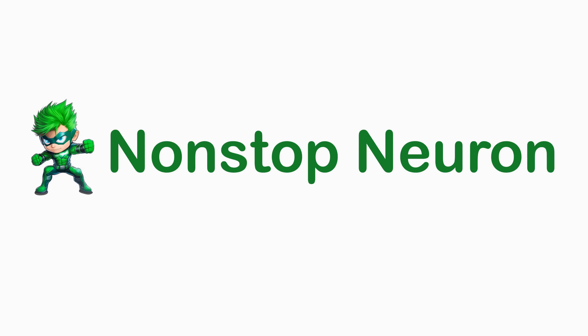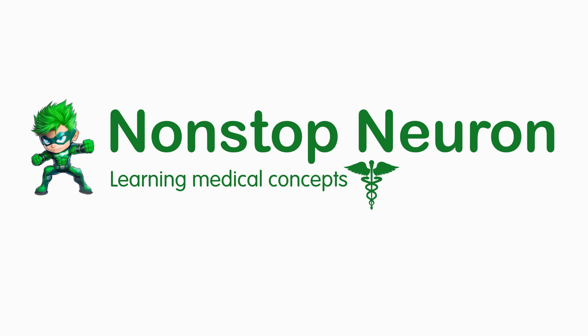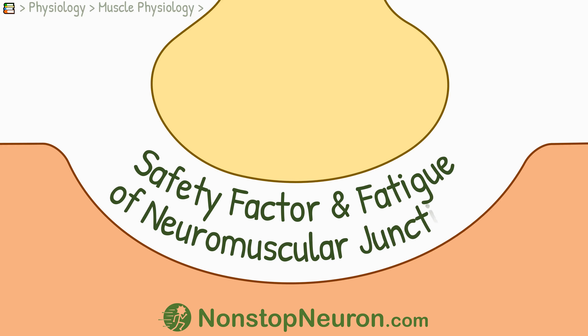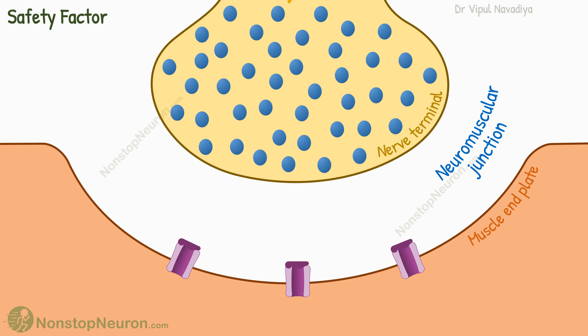Welcome to NonstopNeuron.com, where learning medical concepts is as easy as watching cartoons. In this video, we will see the safety factor and fatigue of the neuromuscular junction. First, let's see the safety factor.